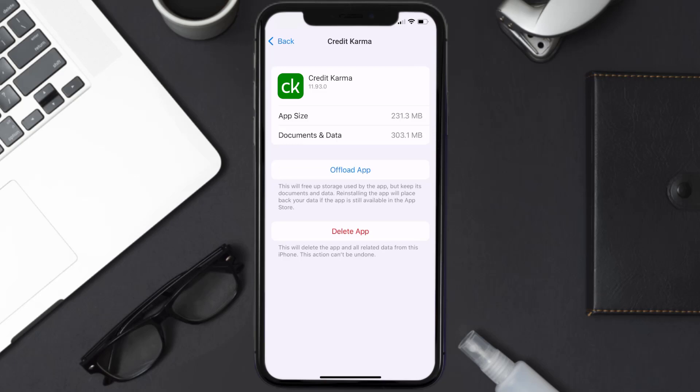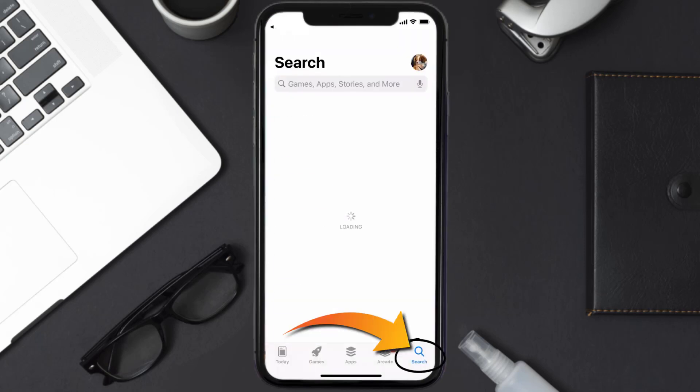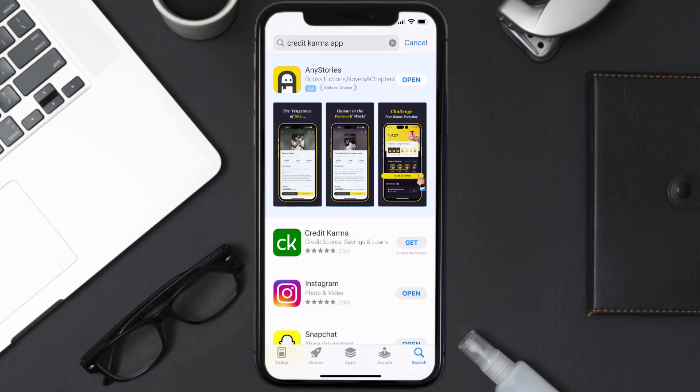But if it doesn't, then you need to completely reinstall the app. Follow the on-screen instructions to navigate to the app page. Once you're on this screen, tap on Delete App to uninstall it from your device. Then open up the App Store, search for the Credit Karma app in the search bar, and tap the Get button to install it back on your device.